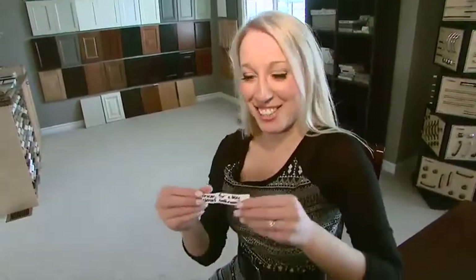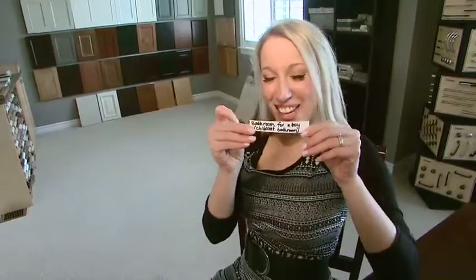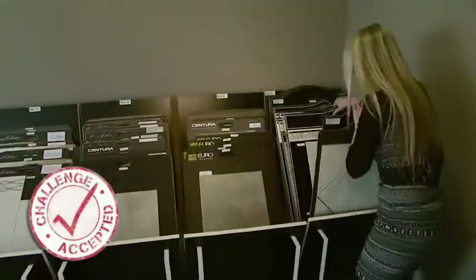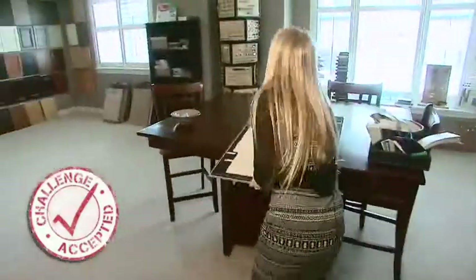Bathroom for a boy. Children's bathroom. So I'm going to kick off my shoes — rare sighting, Jackie without shoes on. Bathroom for a boy.